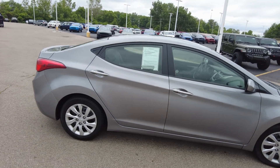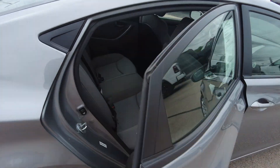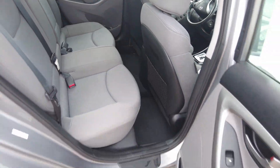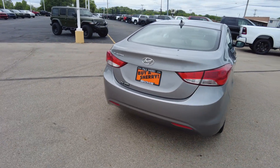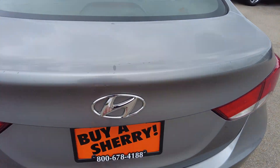It's a four-door sedan, seating for a total of five. Shows really well. On the keyless entry, you do have trunk release, as well as lock and unlock.